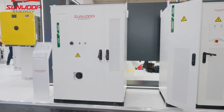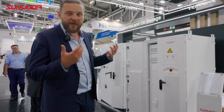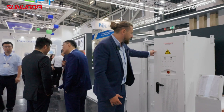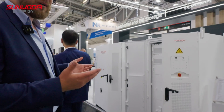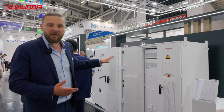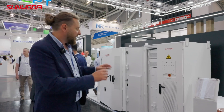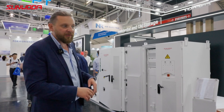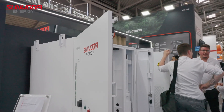Here we see our C&I systems. We call this product family Oasis. This device here is the PCS. It ranges from 100 to 400 kilowatt in power, and we can even offer an STS included — in which case the power is halved, so 200 kilowatt with the STS function. It's comparable to a hybrid inverter with its own backup, but very powerful.